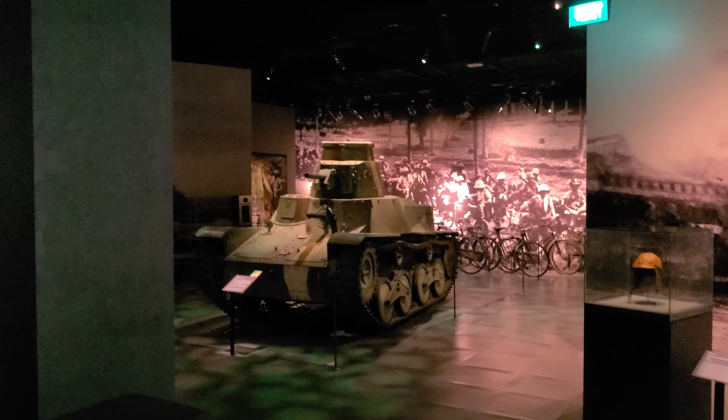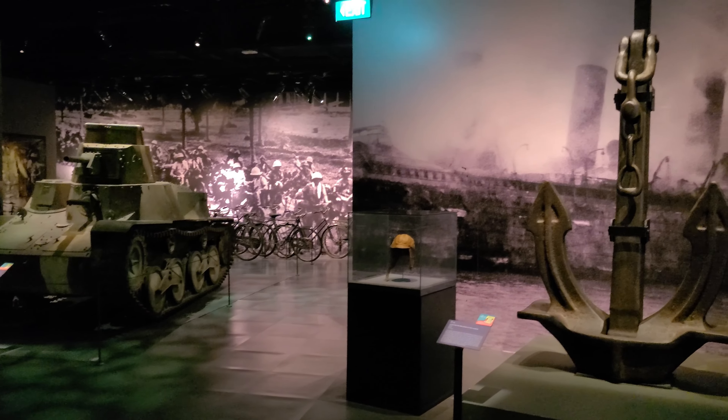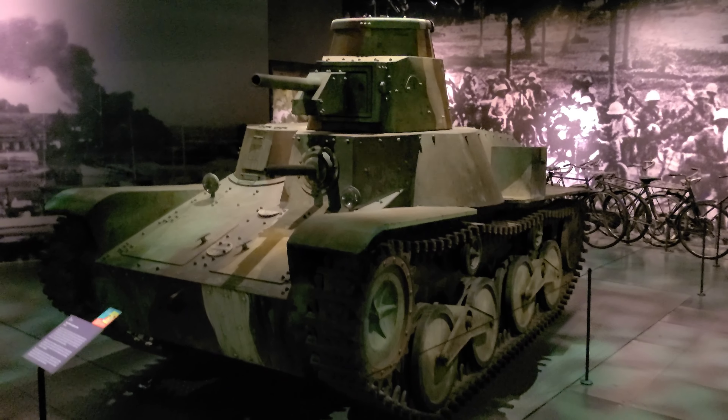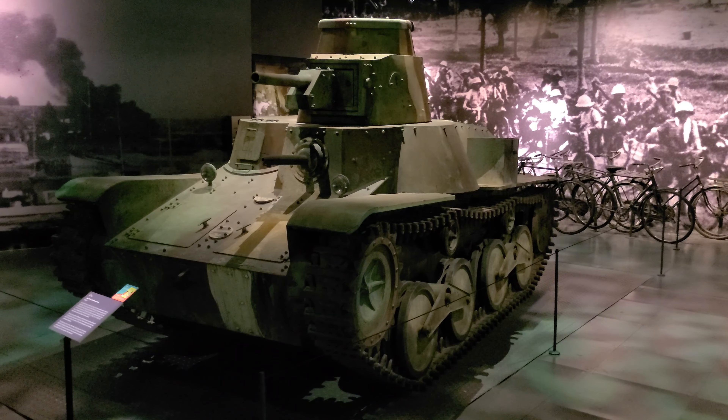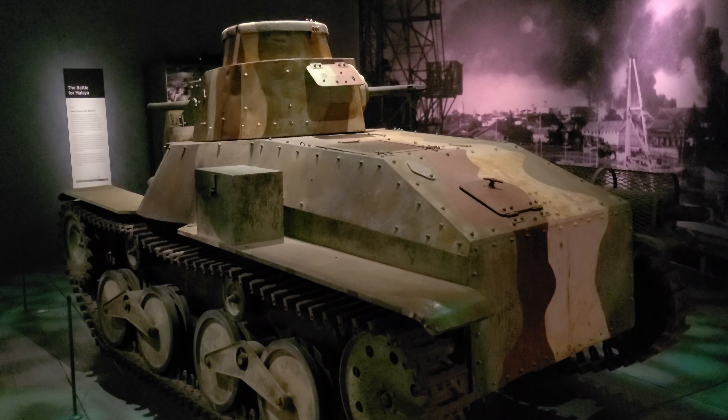Apparently this tank is a replica of a Japanese tank, and was used in the TV miniseries The Pacific, which was a Steven Spielberg and Tom Hanks production. Kind of interesting that it ended up here.